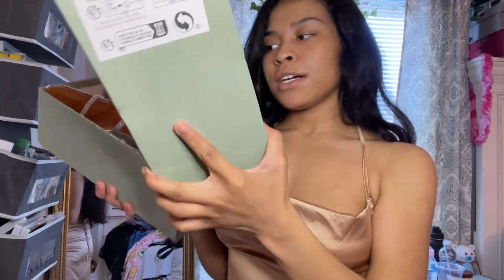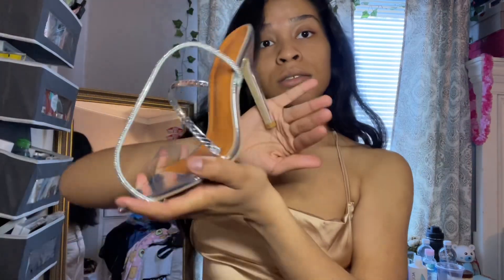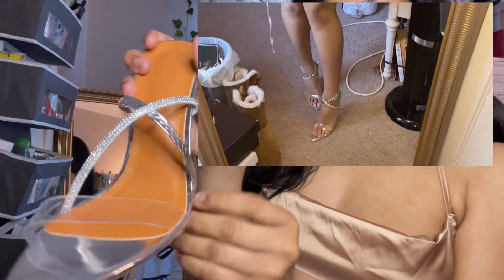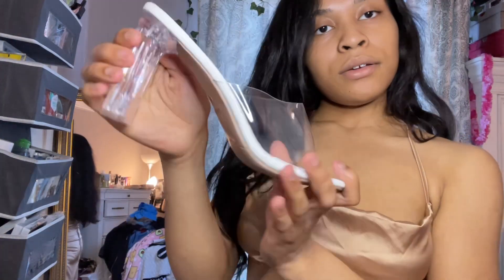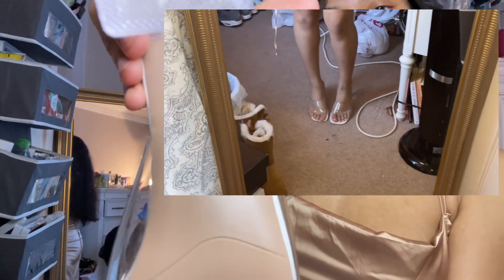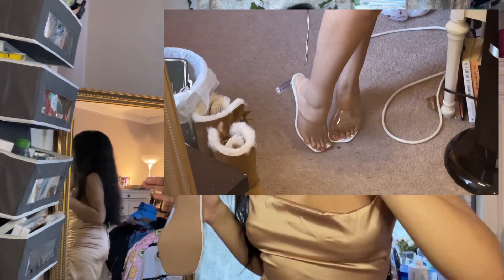Now we're moving on to shoes. First up — I definitely needed more heels in my closet and when I saw these, don't play with me. It has a little rhinestone detailing and this crocodile detailing right here — these are really cute. Next I got these clear heels and I got both in a size 39, and I'm a size 8 so I got them half a size down at 7.5.